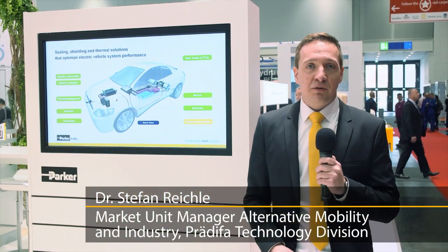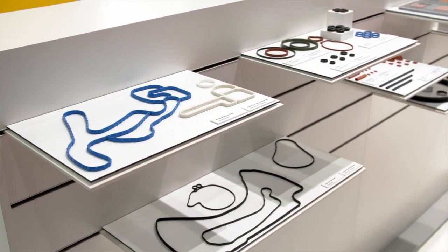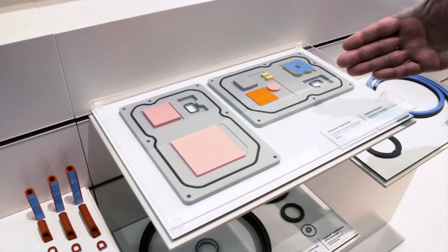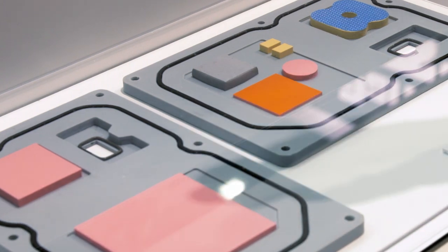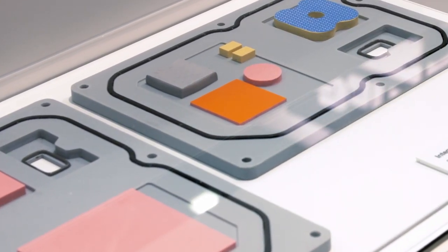Our products are able to support all conceivable applications for electric vehicles. Our integrated assemblies are a special product highlight we're showcasing here at our trade fair booth. They combine thermal management, EMI shielding, and sealing technologies in a single component, which also effectively saves weight and design space.